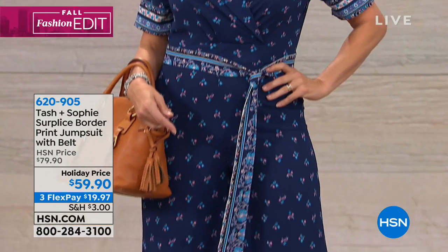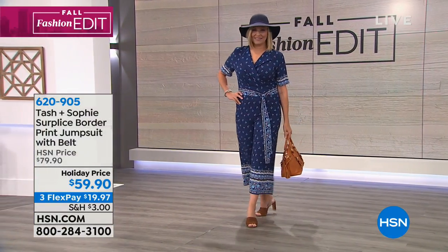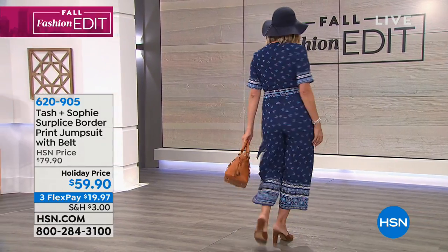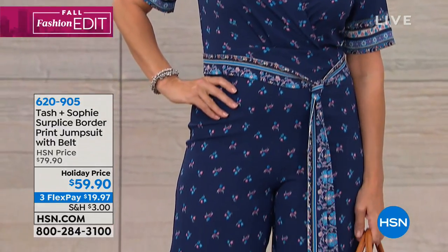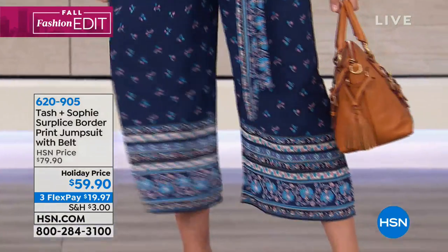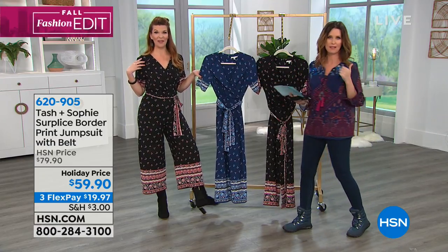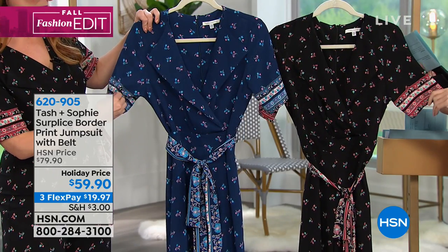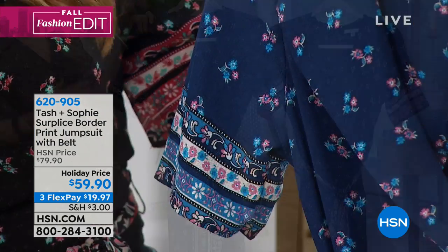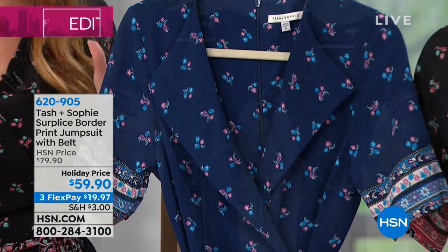This is Tash and Sophie — one of our latest additions to the HSN family. This is the border jumpsuit. Holiday price $59.90, $19.97 to get home, extra small through 3X — machine wash and tumble dry. It comes in two colors: the navy, and the rose, which is a black background with rose accents — that's the one she's wearing. The navy is so cute with that chambray detail and little pops of pink. Jumpsuits are just so easy — you jump into them, zip them up, and you're ready to go. It's an effortless, breezy way to look completely put together.